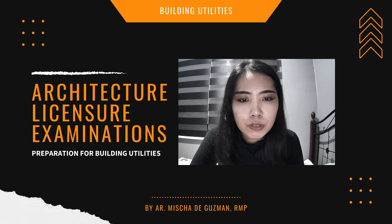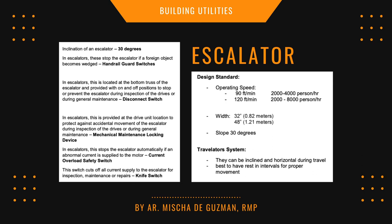For mechanical systems, they mainly focus on escalators, elevators, and related equipment. The inclination of an escalator is 35 degrees. Know its parts: handrail, guard, switches, disconnect switch, and knife switch. Design standards: at 90 feet per minute, it handles 2,000 to 4,000 persons per hour; at 120 feet per minute, 2,000 to 8,000 persons per hour. Width is either 32 inches (0.82 m) or 48 inches (1.25 m). The slope is 30 degrees.